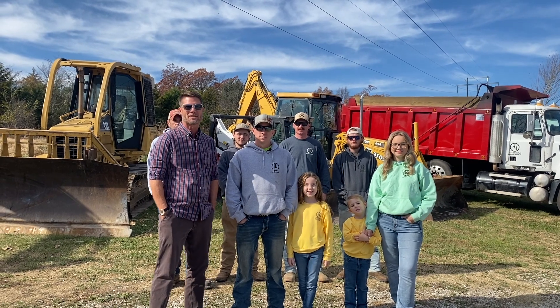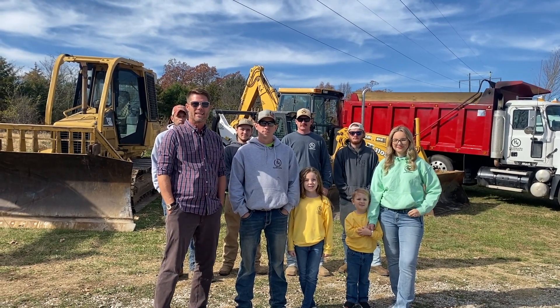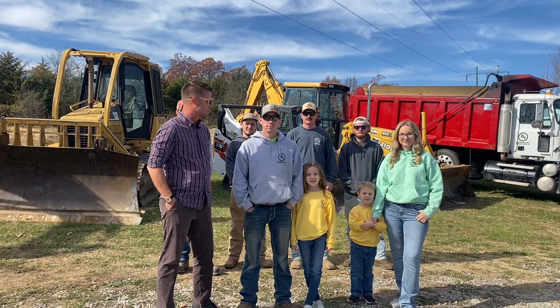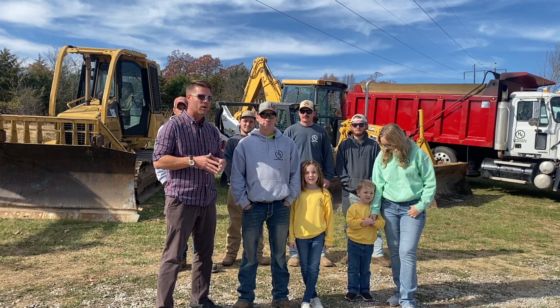Welcome to another Investor Spotlight series brought to you by the Bouton Home Area Chamber of Commerce. I'm Eric Toddy, and I am here with Brady Harris and family, and we are talking about H4 Earthworks today.